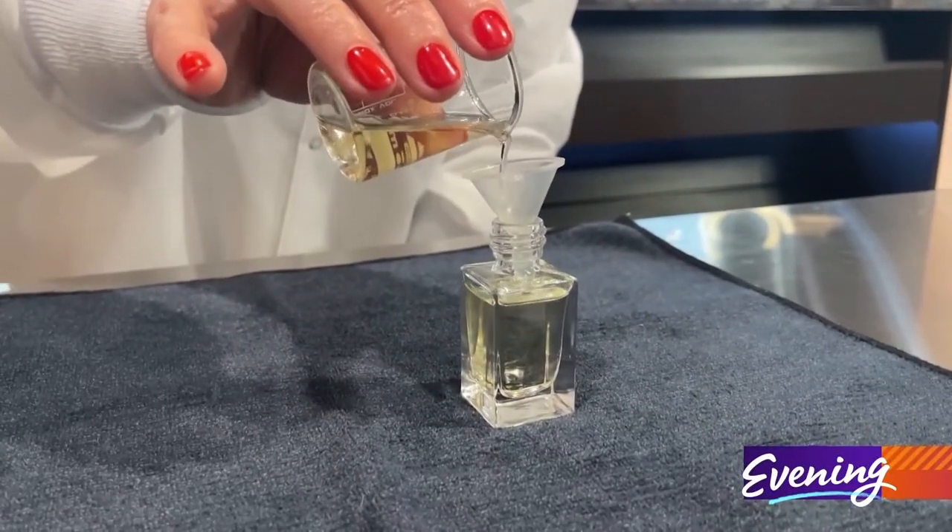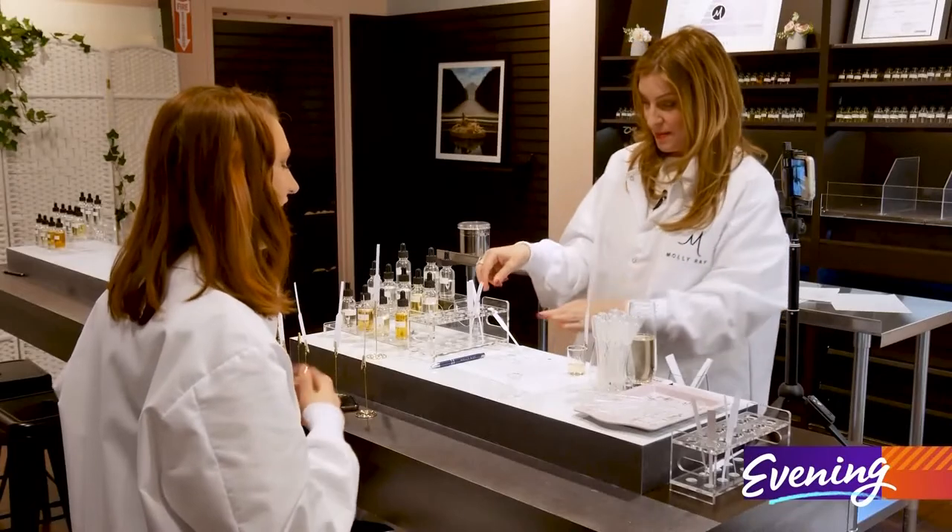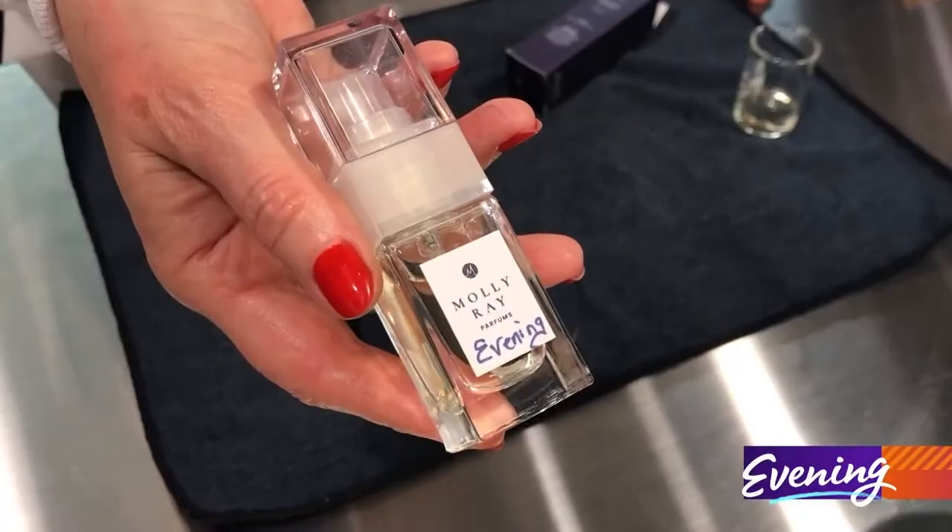Once your blend is ready, you get to name it. I would like to call it E-Pick. I love it! And let me tell y'all — I can't stop sniffing my wrist. I think people are going to be weirded out by me, but I don't care. It just smells so good.